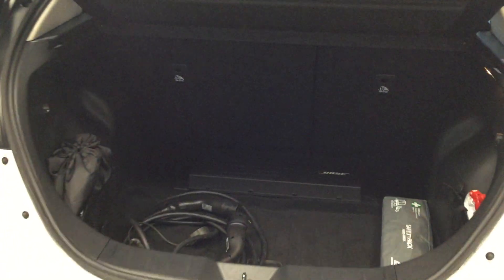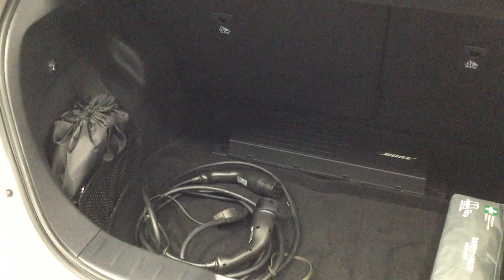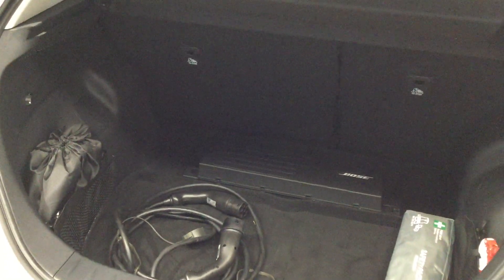And with the vehicle also included — if you look in the boot here — is the Type 2 to Type 2 lead and the 3 pin 13 amp lead.